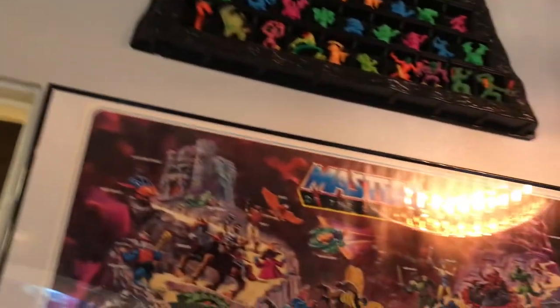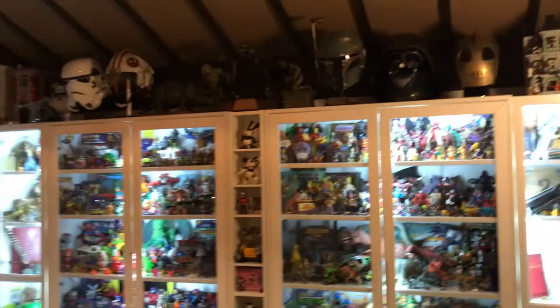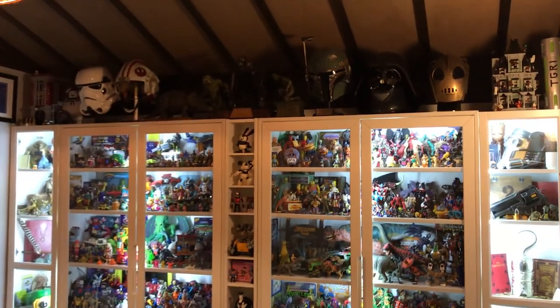And that is my toy room and office. I hope you guys enjoyed the tour. Let me know if there's anything you'd like to see more of. Take care, bye!